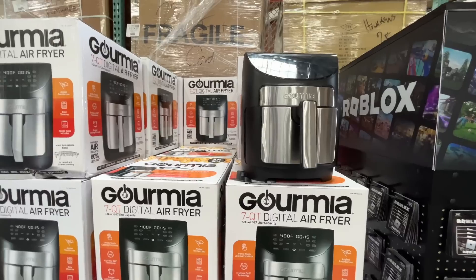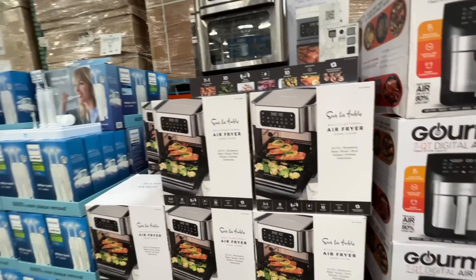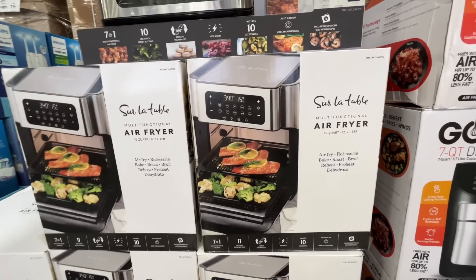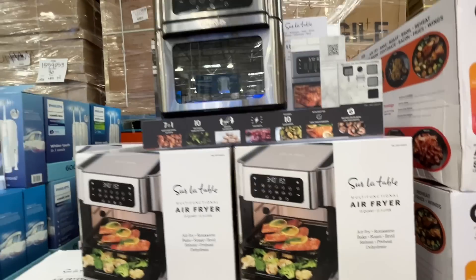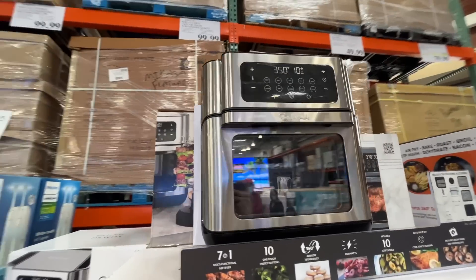A digital air fryer — is this new? I don't know, $50 for this thing. It's an air fryer and it's digital. But this one looks innovative and spiffy — a hundred dollars, multifunctional 13-quart air fryer that can also rotisserie, bake, roast, broil, reheat, preheat, and dehydrate. My head is spinning!